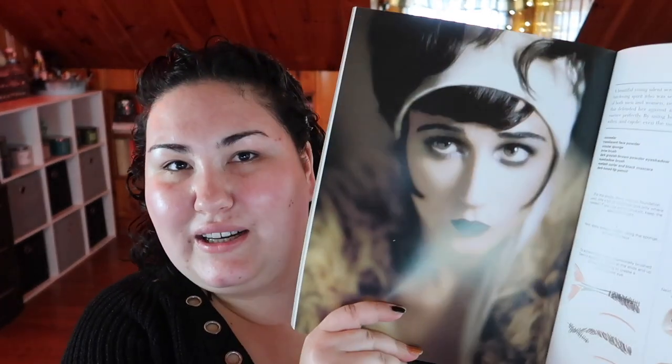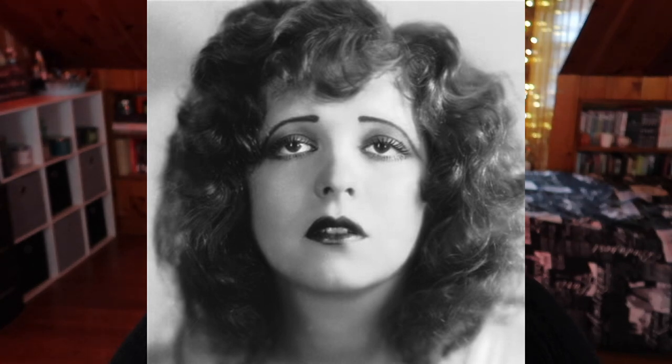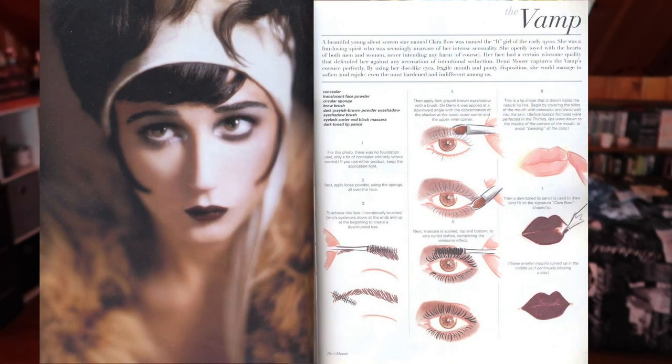Towards the end of the book there are these looks. This one's called 'The Vamp,' and of course this is the one I was like, 'I want to try this one.' It's a minimal face makeup look with a smoky eye and a deep berry lip. Let me read the description: 'The Vamp — a beautiful young silent screen star named Clara Bow was named the It Girl of the early 1920s. She was a fun-loving spirit seemingly unaware of her intense sensuality. Demi Moore captures the vamp's essence perfectly by using her doe-like eyes, fragile mouth, and pouty disposition.' This is the look that really jumped out at me.